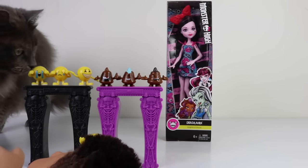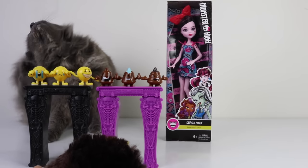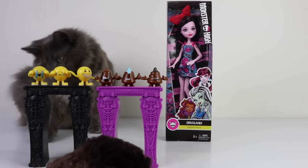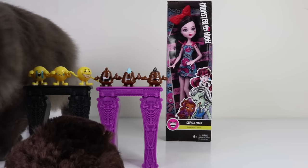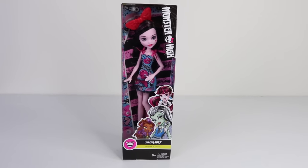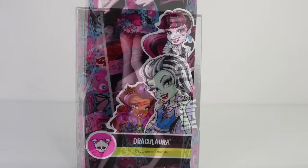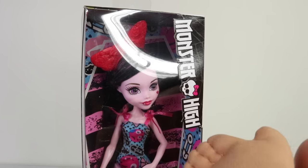Let's go ahead and get started and take a look at the packaging. As mentioned, these are the three ghouls available in the emoji line: Dracula, Frankenstein, and Claudine. We also have featured in the top right-hand corner the new look Monster High logo with a little skeleton there in the middle.